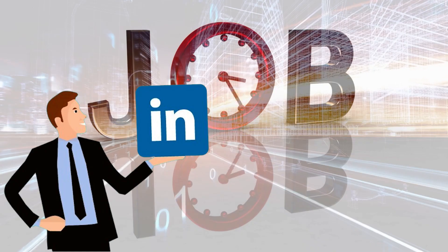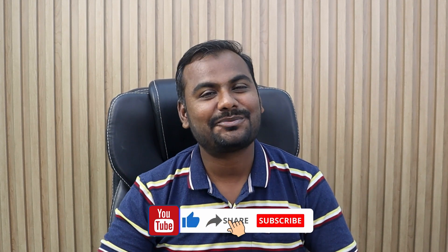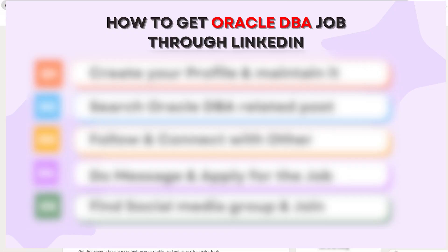Hey everyone, my name is Ankush Travadi and you are watching the Learnomate Technologies YouTube channel. Before moving ahead, I would request everyone to please like, subscribe, and share this channel, and also press the bell icon to get the latest updates.